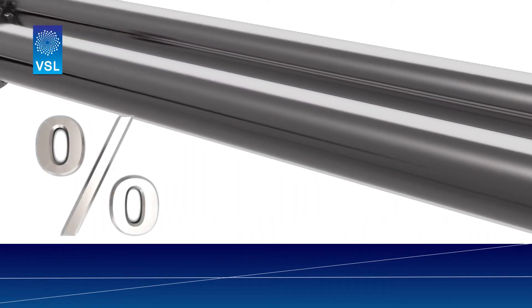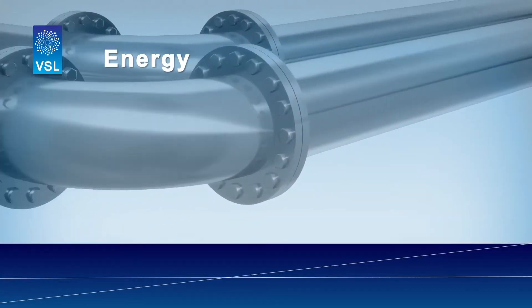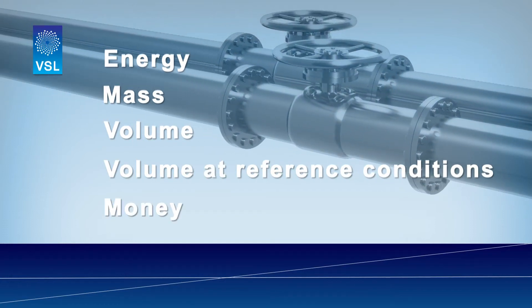Accuracy or measurement uncertainty is crucial for good measurements. This is expressed in energy, mass, volume, volume at reference conditions, or in money, but will never show up on your invoices.